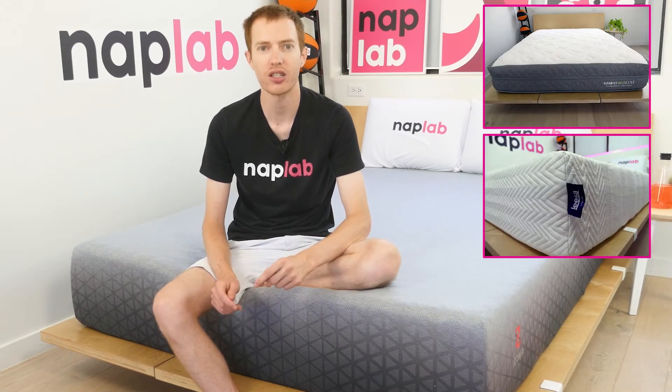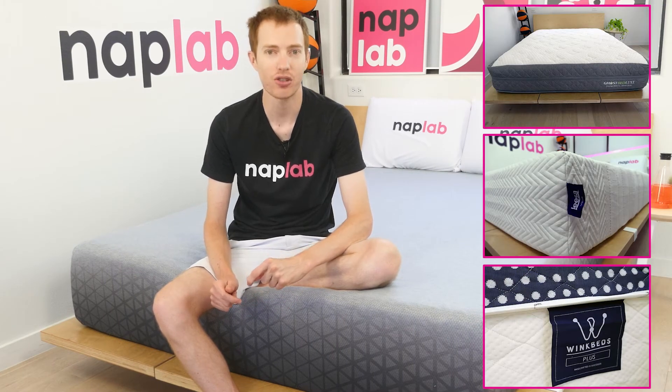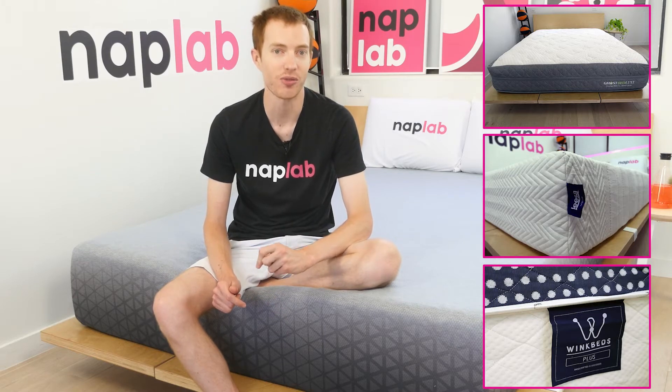However, if you want the absolute fastest response time, you may want to check out the GhostBed Luxe, Lisa Legend, or WinkBed mattresses, all of which are tied for first as the fastest responding mattresses we've tested to date.